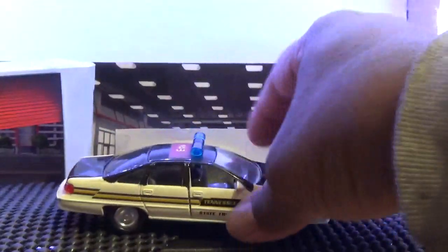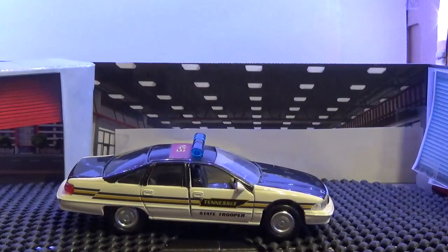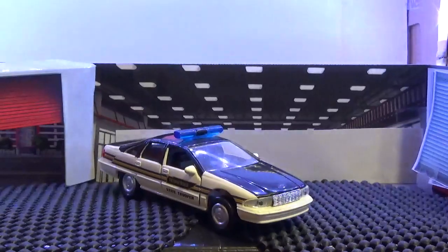The two-tone color goes from back to front, all the way to the edge of it on the hood — nicely done. There's a blue light bar on top. It has a little aerial but nothing to really impede the overall look of the vehicle. The Chevy Impala is beautifully done by Road Champs.